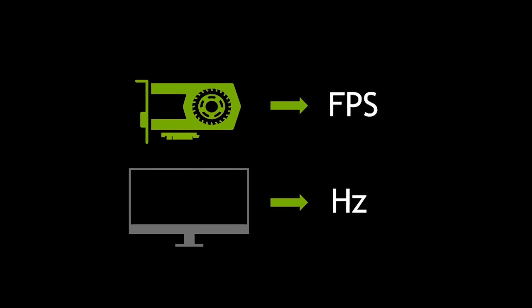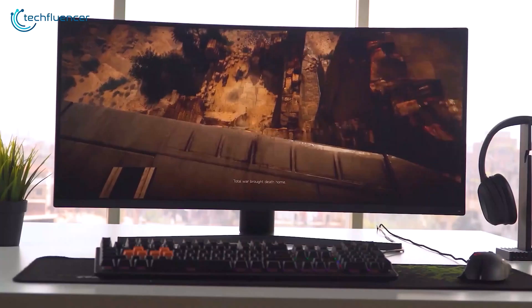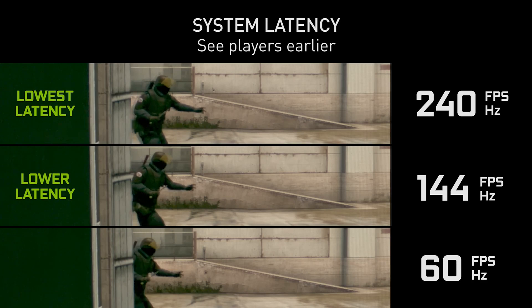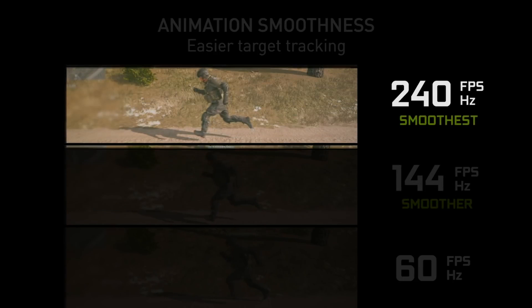Now monitor refresh rate is measured in Hz. This indicates how many times per second your monitor screen updates or refreshes with a new image. 60Hz means it refreshes 60 times per second, while 144Hz refreshes 144 times per second — over two times as fast.